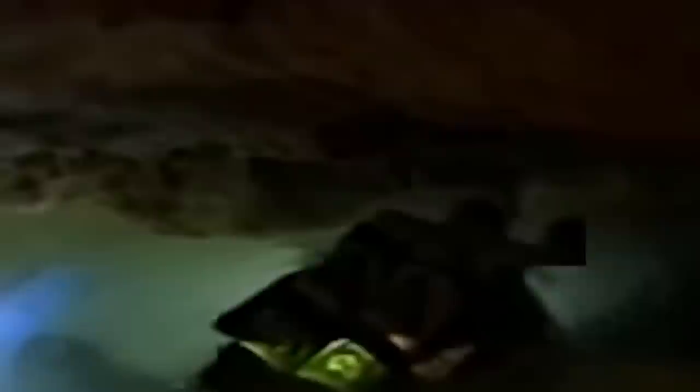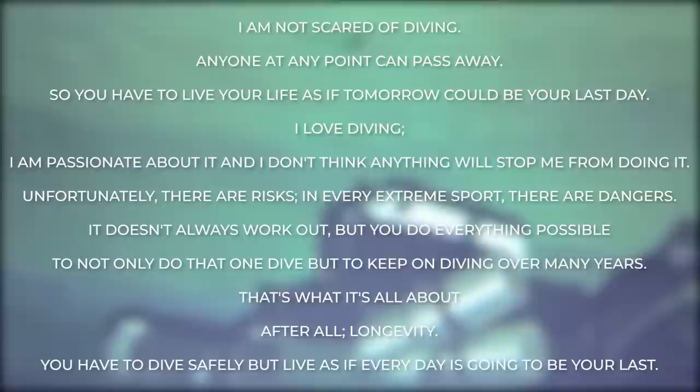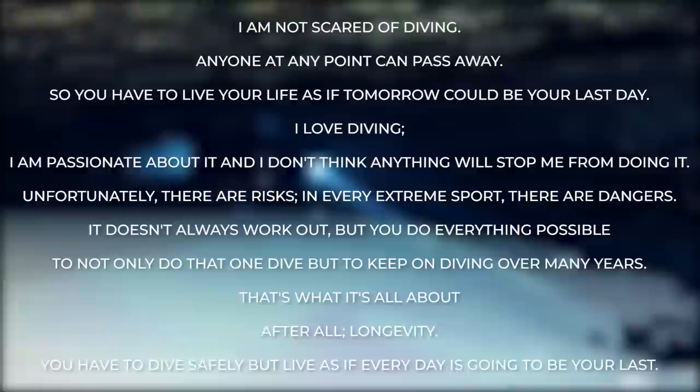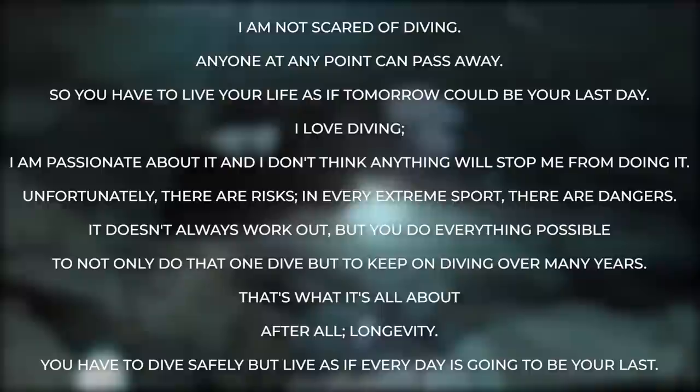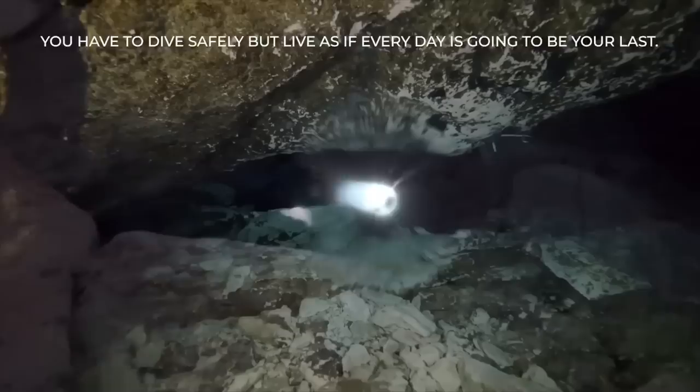The movie was dedicated in her name to honor her demise. Before the Tank Cave incident, Agnes had an interview with a Polish radio station. When asked if the death of a fellow diver scared her, she replied: 'I am not scared of diving. Anyone at any point can pass away, so you have to live your life as if tomorrow could be your last day. I love diving. I am passionate about it, and I don't think anything will stop me from doing it. Unfortunately, there are risks. In every extreme sport, there are dangers. It doesn't always work out. But you do everything possible to not only do that one dive, but to keep on diving over many years. That's what it's all about — longevity. You have to dive safely, but live as if every day is going to be your last.' This shows the heart of a woman that even the fear of death couldn't stop from her passion, and she lived true to it till her last breath in diving.